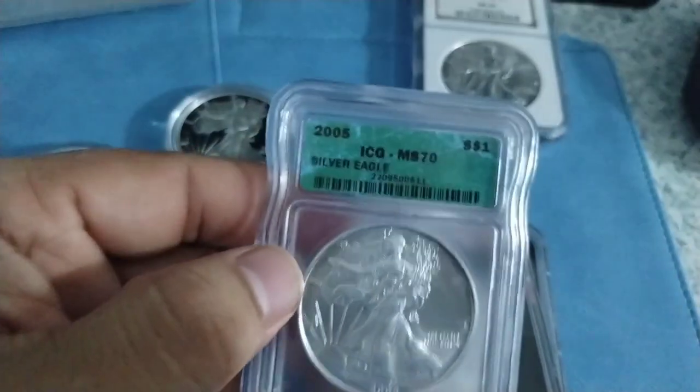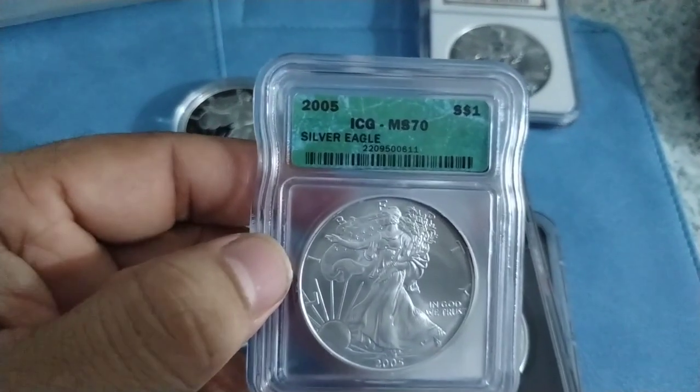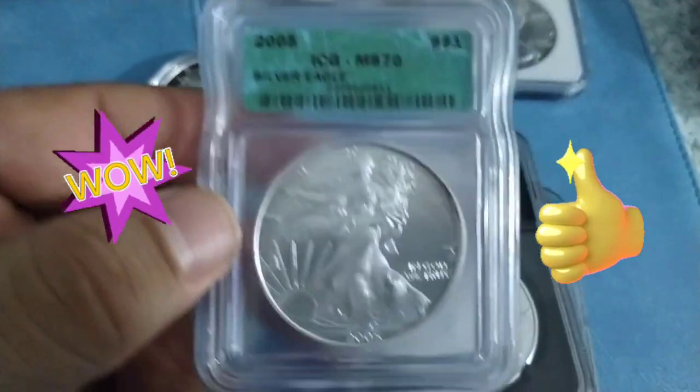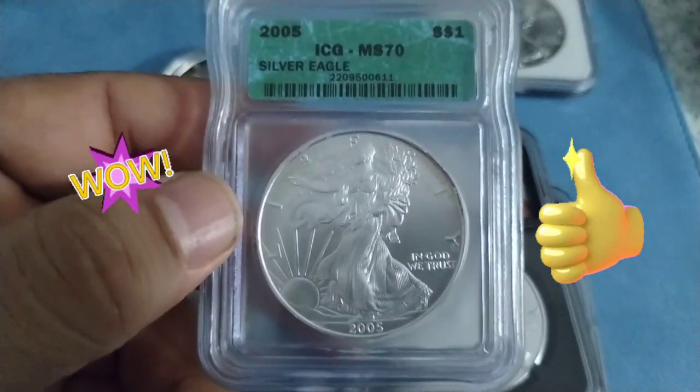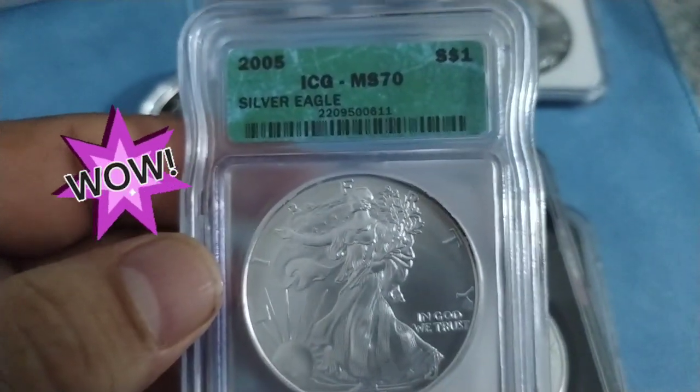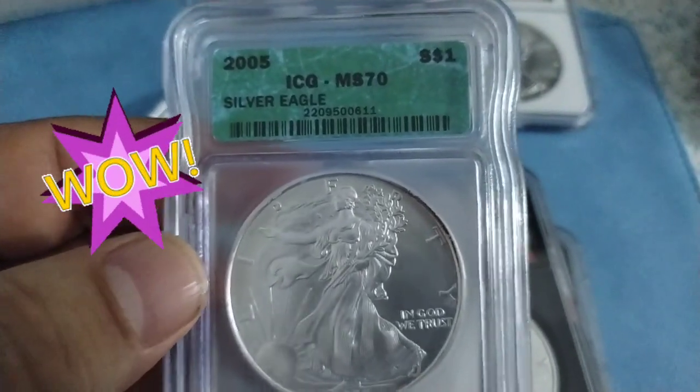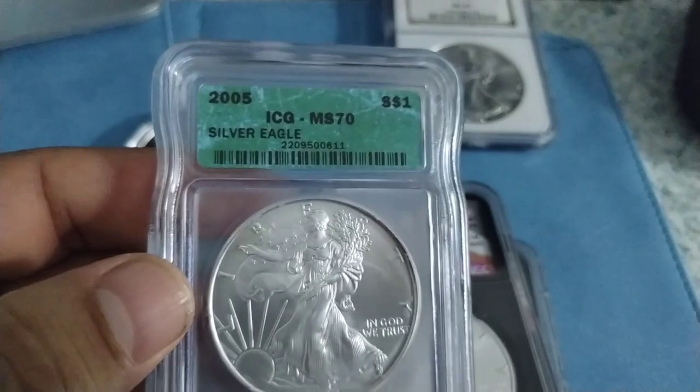The other one I have is a 2005 ICG, graded MS70. This is a high grade MS70, but since it's graded by ICG I'm not sure about this. But yeah, pretty nice.